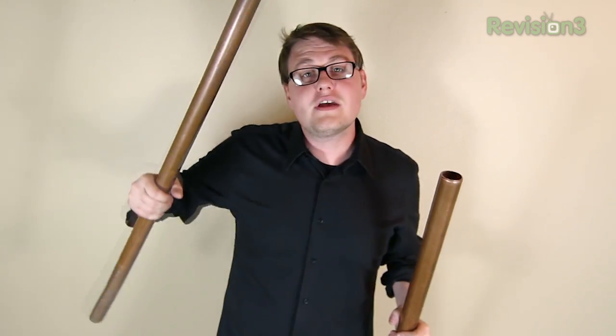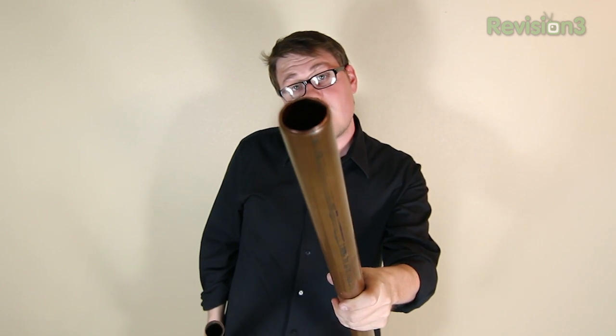First, let's look at a steel cylinder dropped through a one and a half inch copper pipe. The result is pretty much exactly what you'd expect. You drop it in, it shoots out the bottom. No frills, no excitement.